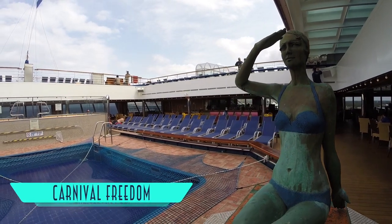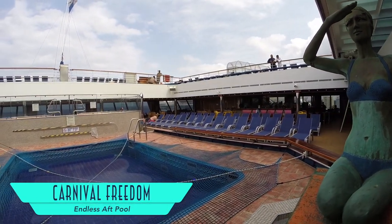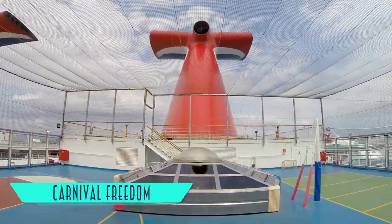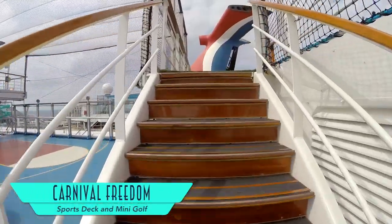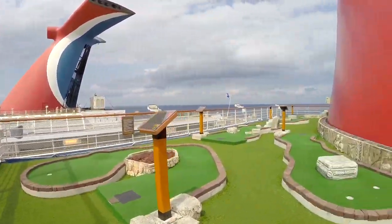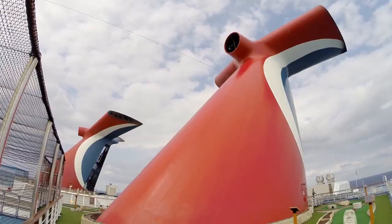At the back of the ship is the Magratom-enclosed or opened, endless aft pool. The sports deck is great for basketball, tennis, or mini-golf, under the base of Carnival's iconic smokestack.